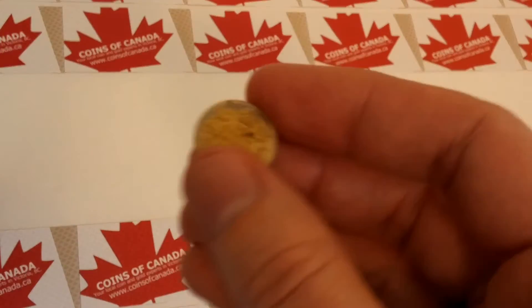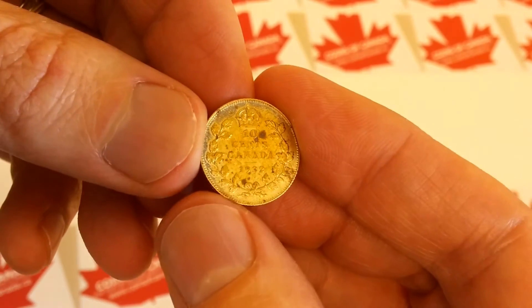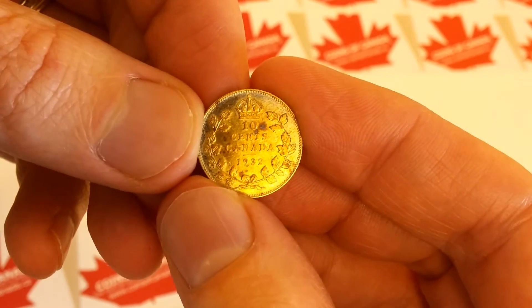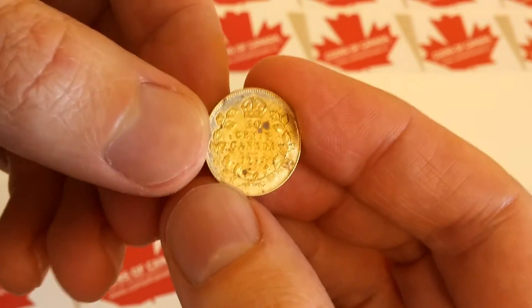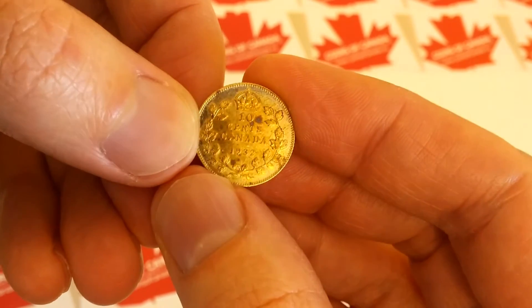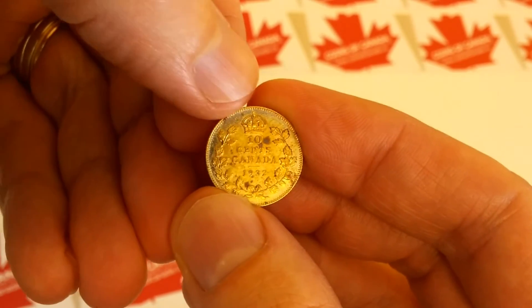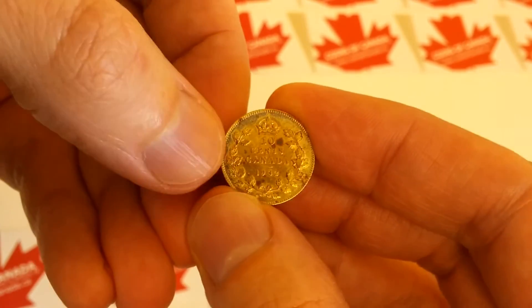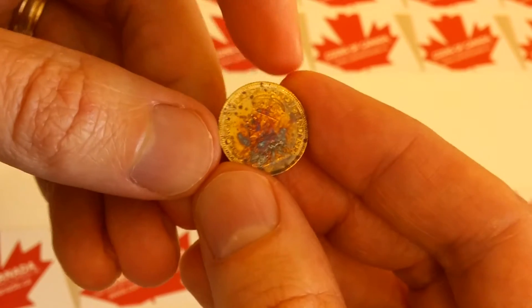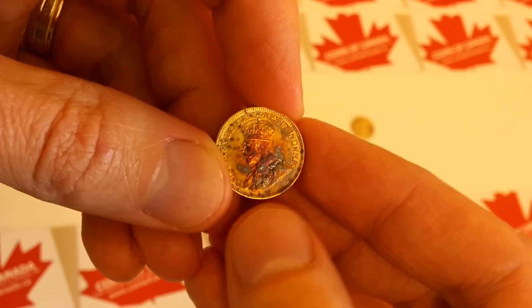The next one we'll look at is a 1932 Canadian dime. There's a little bit of a toning spot there — just right up there but nothing major. That just happens with silver; it oxidizes and you'll find toning spots. You can see there's a little bit of edge toning on this one as well — just around the edge it's a little darker, and there's a shade of blue up here. Quite nice. On the back we've got some really interesting toning — it almost looks like somebody took a paintbrush of tone and splashed it on the King's portrait.